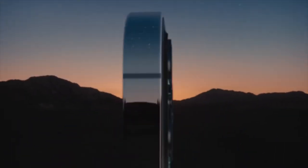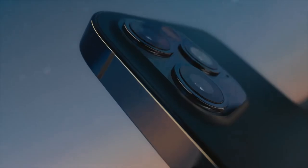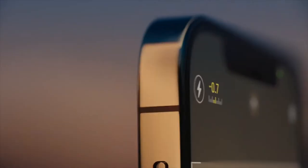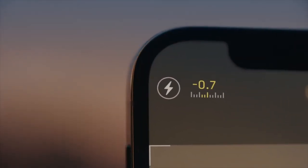A singular new design, a re-engineered chip, and Dolby Vision. This is iPhone 12 Pro. The vertical band is precision machined from stainless steel. The ceramic shield on the front is tougher than any smartphone glass. And tighter borders allow for even larger Super Retina XDR displays.